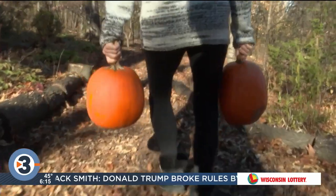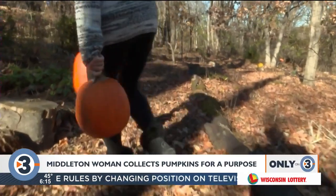This retired Middleton woman says she's collected her neighbors' pumpkins for years, and she feels anyone can carve out some time to help out their wildlife. This time of year, she puts them out whole like this.